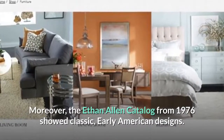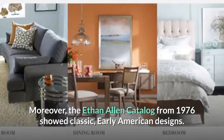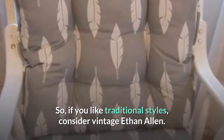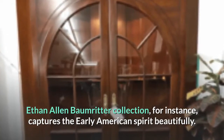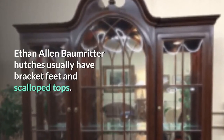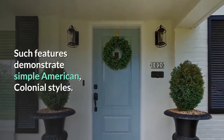Moreover, the Ethan Allen catalog from 1976 showed classic early American designs. So if you like traditional styles, consider vintage Ethan Allen. The Ethan Allen Baumrider collection, for instance, captures the early American spirit beautifully. Ethan Allen Baumrider hutches usually have bracket feet and scalloped tops — such features demonstrate simple American colonial styles.